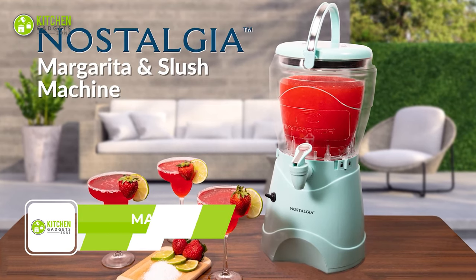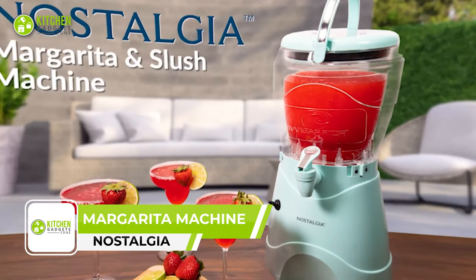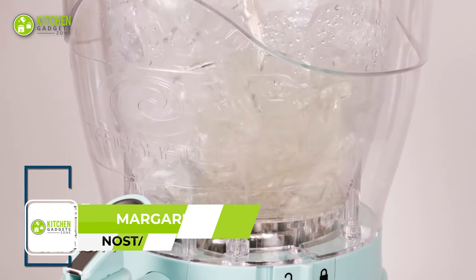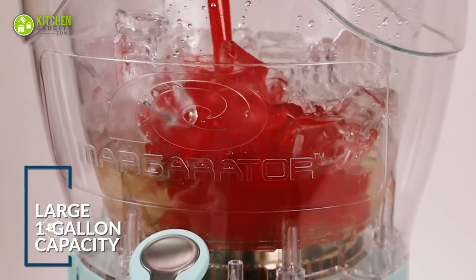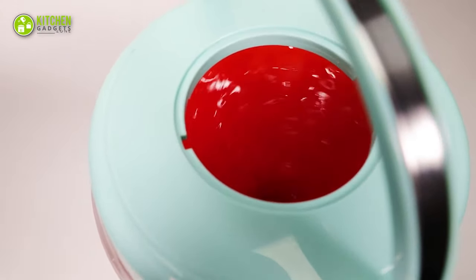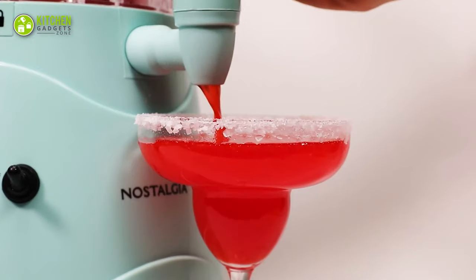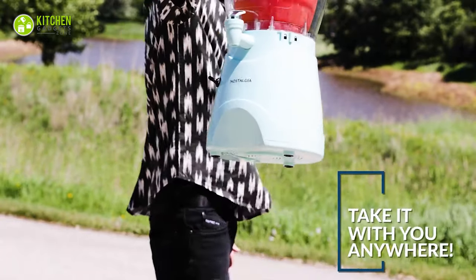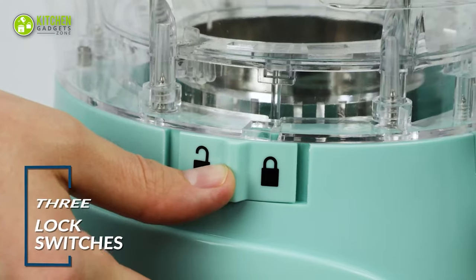The Nostalgia Margarita and Slush Machine is the perfect addition to any party or large gathering. Its large capacity and patented stainless steel shaving-blending cage shades your beverage into a delicious slurry, ensuring that every sip is refreshing. The carrying handle makes it easy to move the machine from room to room, while its blending chamber detaches from the base for easy cleanup.